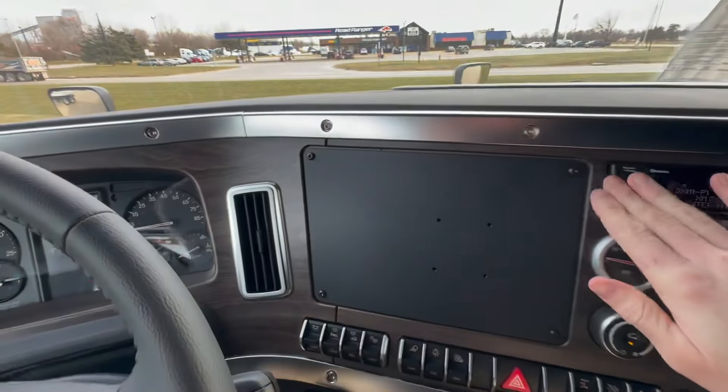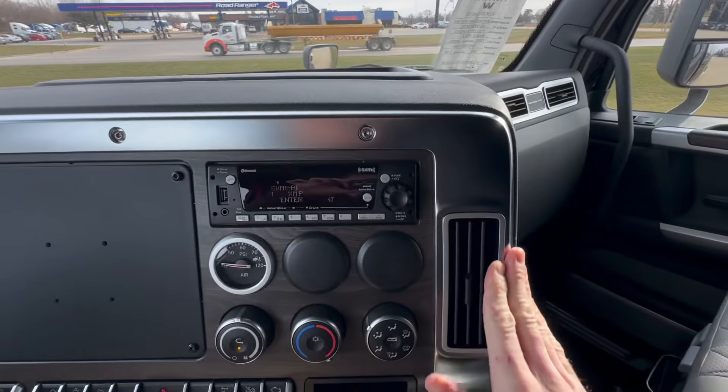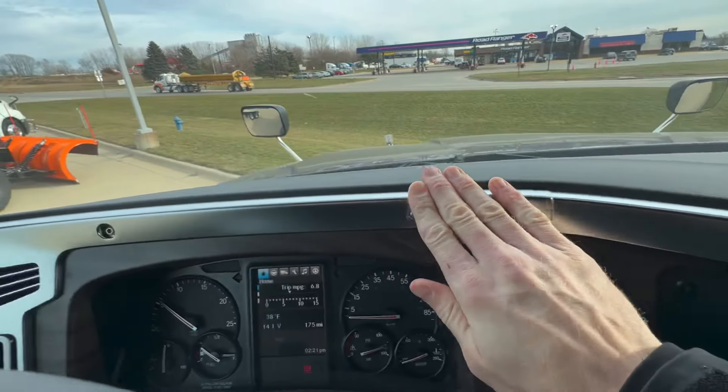The beautiful wood grain dash here has a beautiful finish with the brushed trim. How beautiful is that? Who else does that?